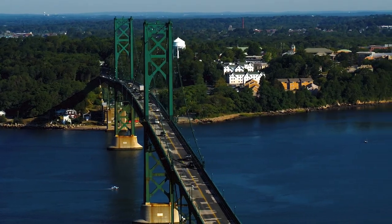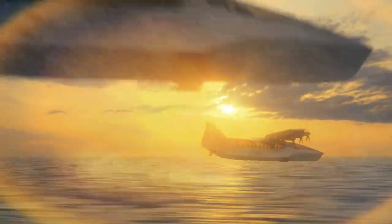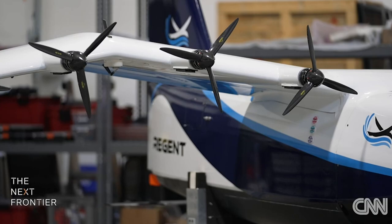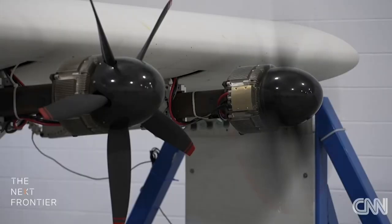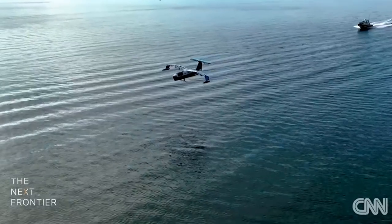Viceroy has an impressive range of 160 nautical miles with its existing battery technology, which is sufficient for most short-haul flights. However, the next-generation battery technology upgrade will increase its range to over 400 nautical miles, making it even more efficient and cost-effective. The sea glider is expected to enter commercial service by 2025, revolutionizing the short-haul transportation industry. Full-scale prototypes of Viceroy are being developed and will soon begin sea trials by 2023.